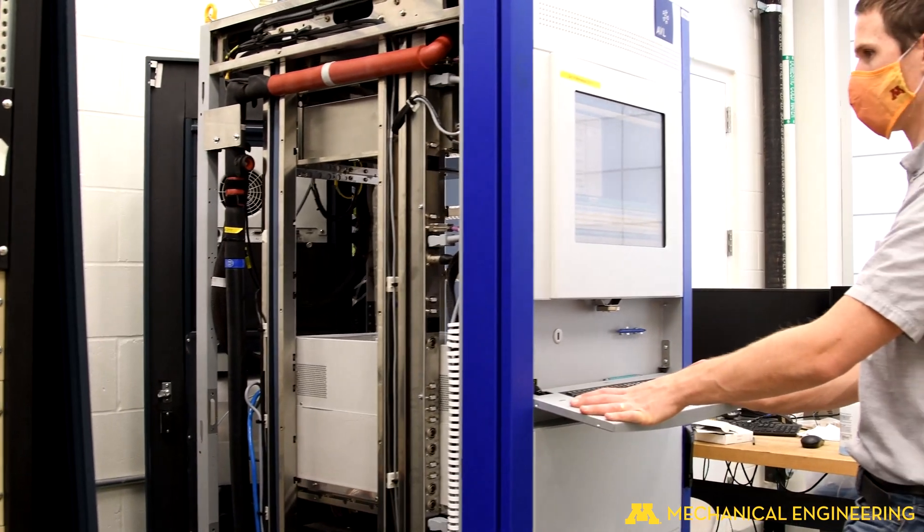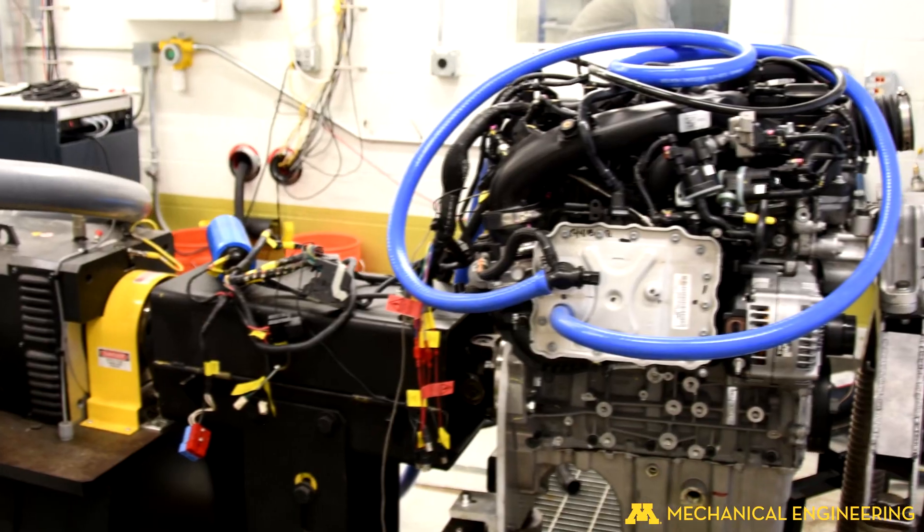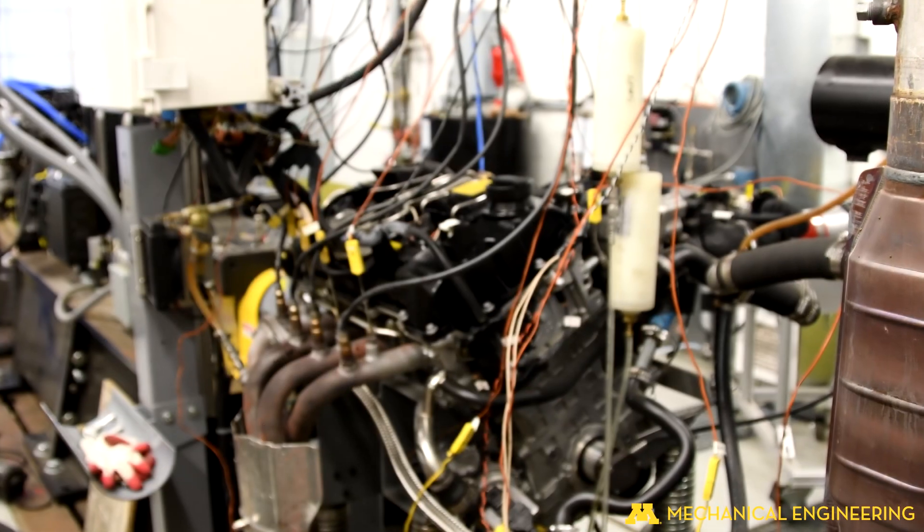Hello, my name is Daniel Thomas and I work in the combustion and engine research lab with Professor Will Northrup. In my research I'm looking at the fundamental combustion characteristics of ammonia.